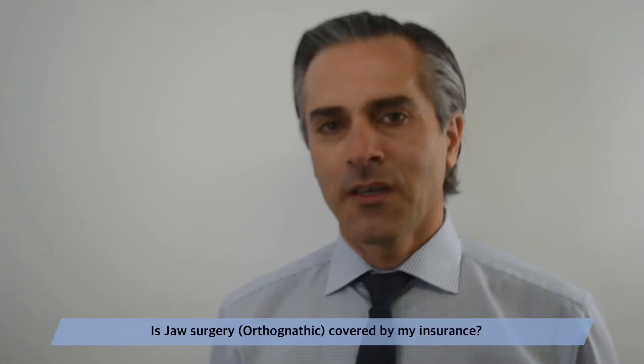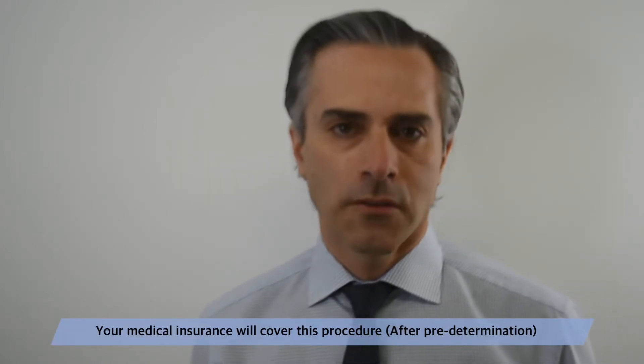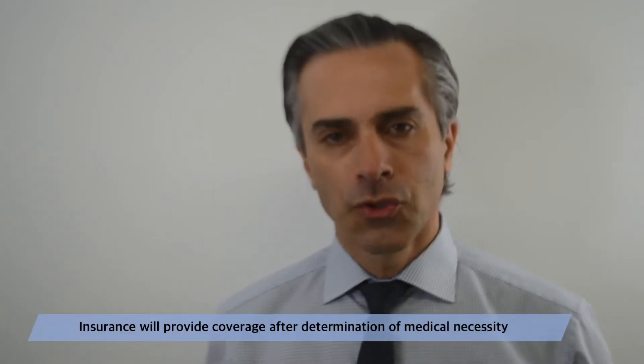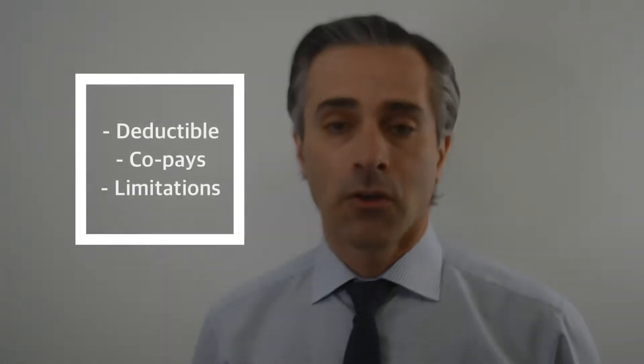I'm here to talk about coverage for jaw surgery, known as orthognathic surgery. This is the most frequent question I get asked from my patients after finishing the consultation. The procedure is not sent to dental insurance — it is completely covered by medical insurance. What you should know from the beginning is what your co-pays are and what your deductible is for your medical insurance company.